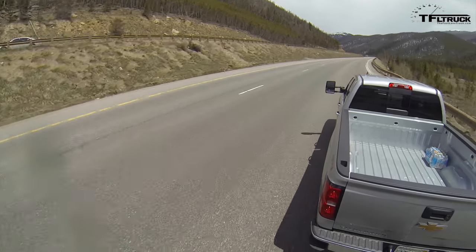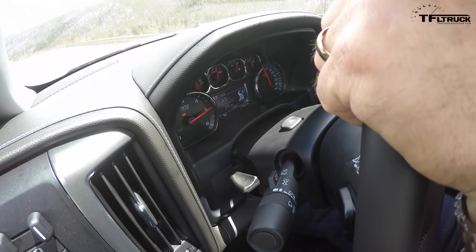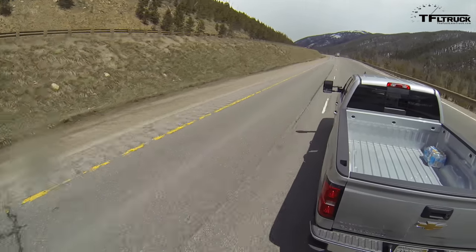This truck is rated to tow 11,900 pounds in four-wheel drive — two-wheel drive adds another 100 pounds, which is remarkably close. The payload is 2,110 pounds, thanks to the heavier springs. We're just over 900 pounds on tongue weight, add us in, and we're well within all the numbers — totally within the capacity of this truck.